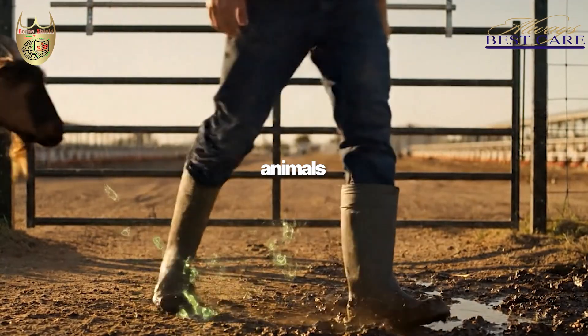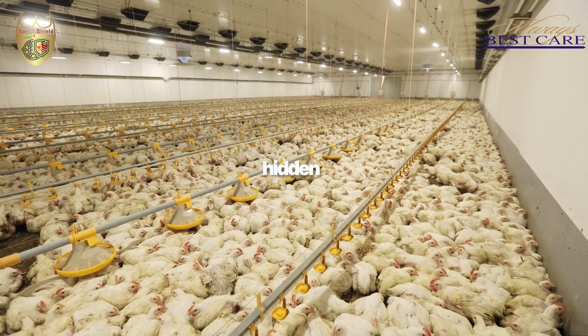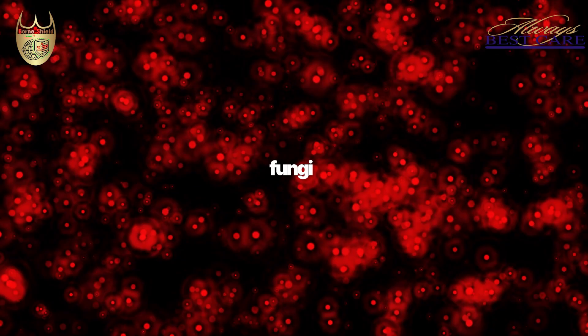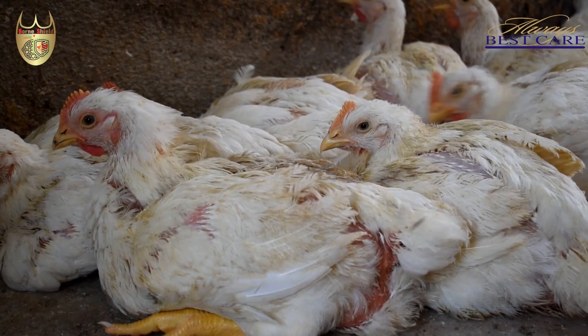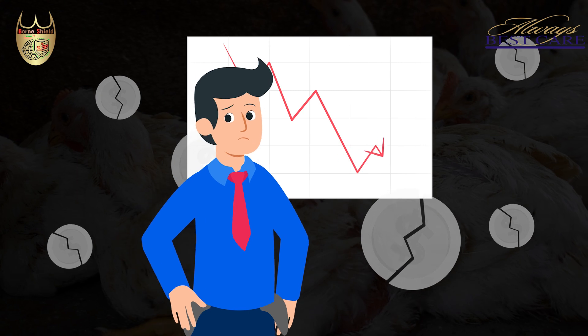Vehicles, people, animals, and even poorly maintained equipment can carry hidden threats into your farm — viruses, bacteria, and fungi that increase the risk of infectious disease in your livestock. And when an outbreak strikes, the losses can be devastating.